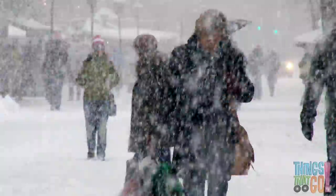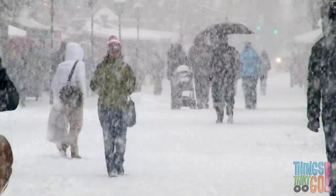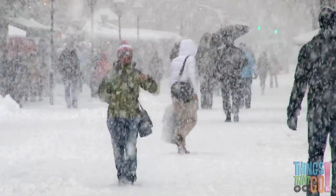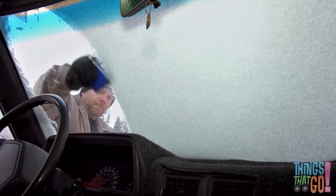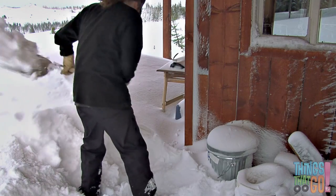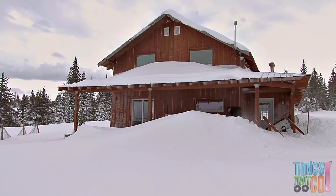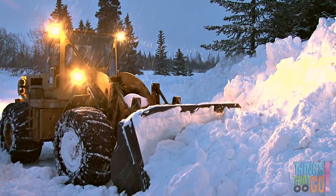Look, there is so much snow! But where's the road? How are we gonna drive? We better clean up that snow. We could use a shovel, or maybe a front-end loader with bright lights could push it around.